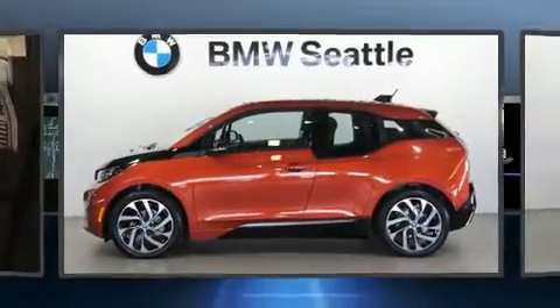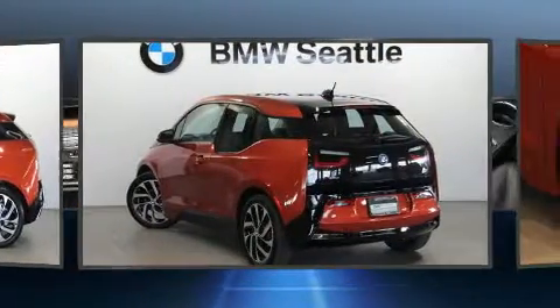Step into the 2015 BMW i3. This four-door, four-passenger hatchback still has less than 10,000 miles.